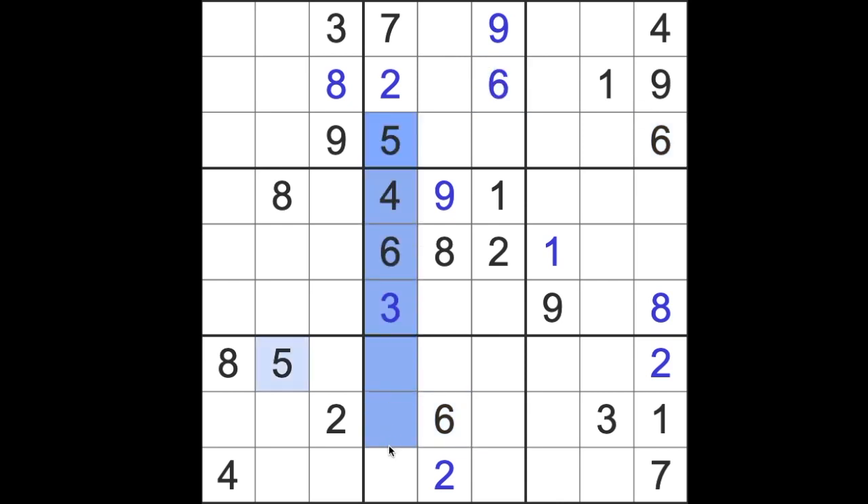Five blocks down here and five blocks across here, meaning five is in one of these two squares, which stops this square from being a five. So the five has to fit there, and seven is the last digit we need for that. Five blocks down here and seven blocks down here, so that's a seven we can place there.